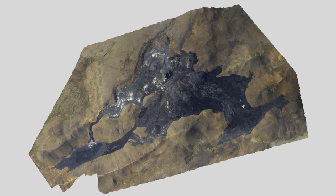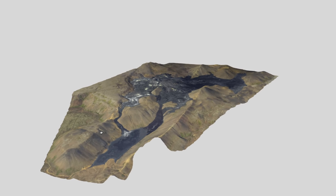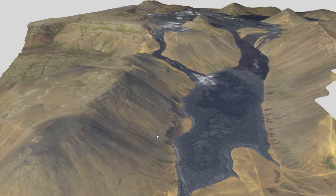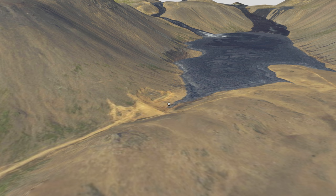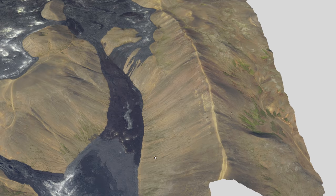Let me rotate this and zoom in — you can see here they created almost a barrier, right here, built with soil to help slow down the lava flow. It is really, really slow right now, and this barrier could be helping slow it down even further.